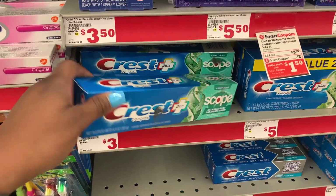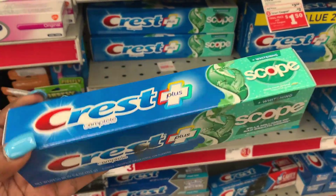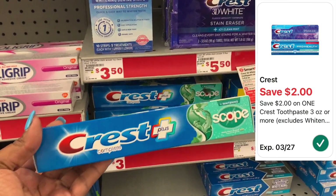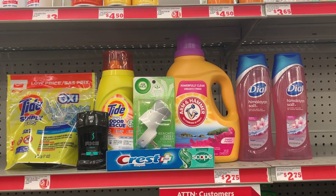To complete this scenario I'm picking up the Crest with Scope — this one's a little funky but I guess it doesn't matter. It's priced at $3 and we do have a $2 digital making this just $1. This is the last thing I'm picking up.